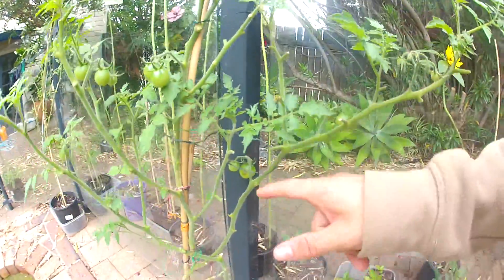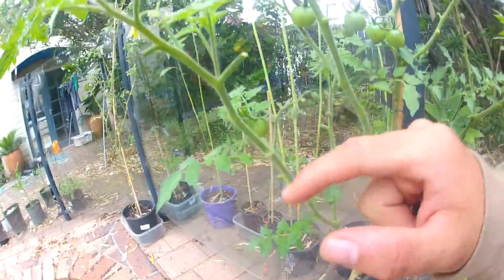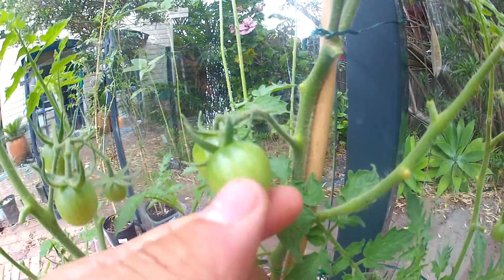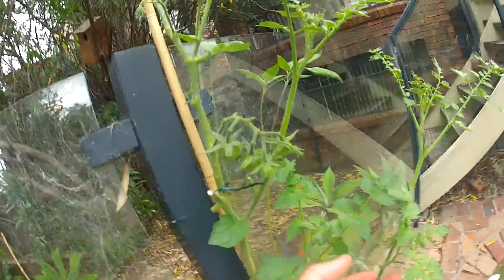We have so many tomatoes on this plant — let's count: one, two, three, four, five, six, seven, eight, nine, ten, eleven, twelve, thirteen, fourteen, fifteen, sixteen, seventeen, and we've got all of them up here as well. You can see the color change now, starting to become a light green from that very rich dark green — it's starting to lighten out. That tomato plant is looking really good.